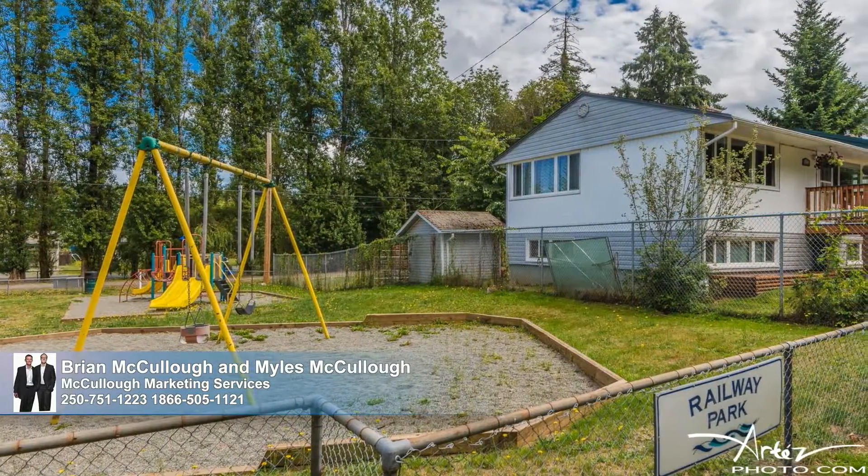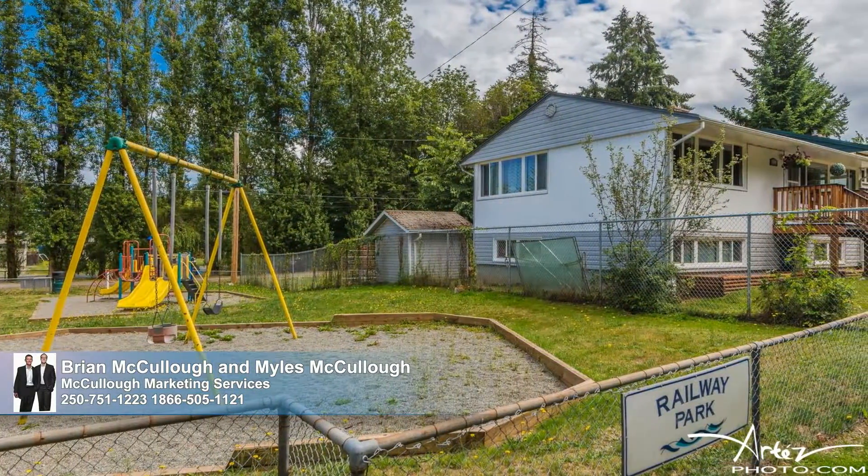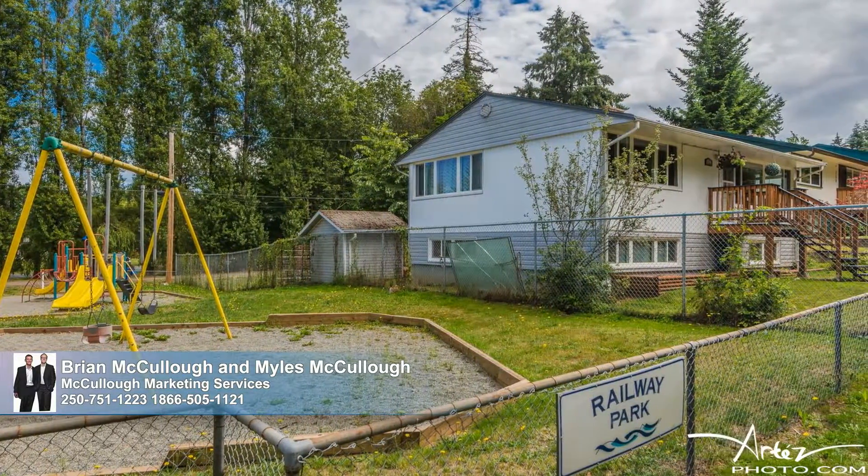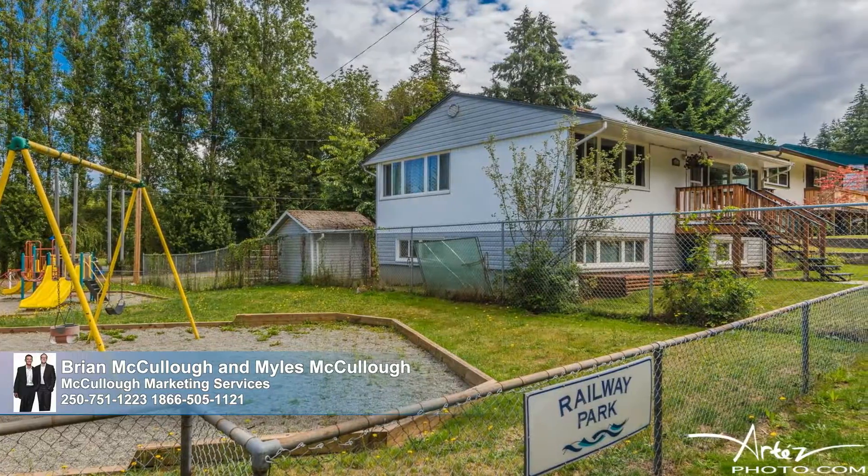Savor those cooler evenings around the cozy fire pit. Located on a quiet road, this house is seated directly next to a playground for the kids and across from a wooded ravine. Come see all this home has to offer today — call to schedule your tour.